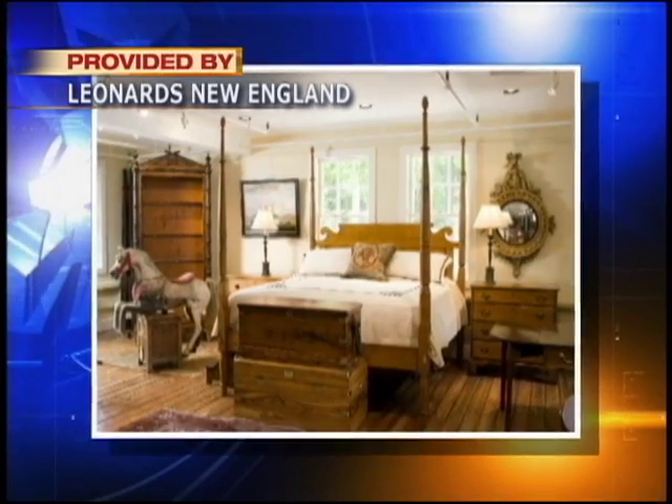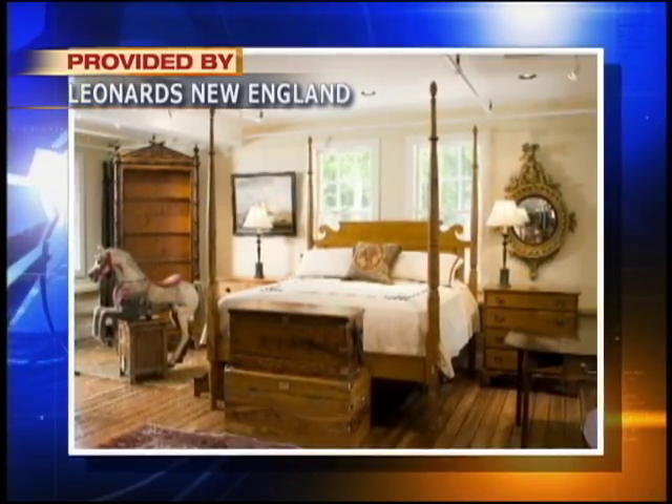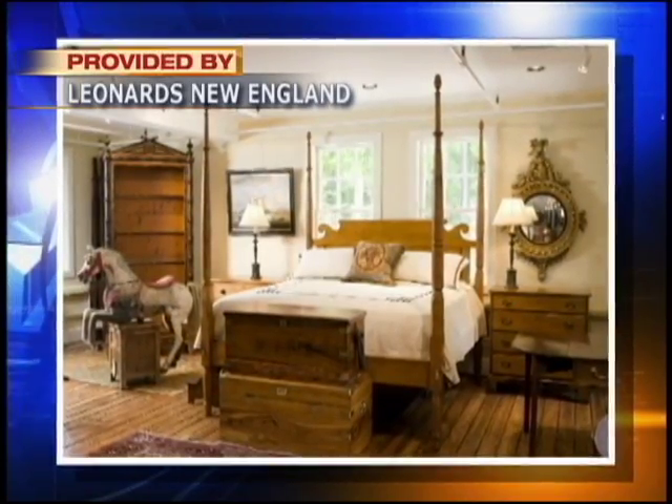Consequently, the bed they picked out is like 1820, probably Pennsylvania, New Jersey. Thanks to Smith, Leonard has furnished the homes of Hollywood stars like Bill Cosby and Robert Redford.